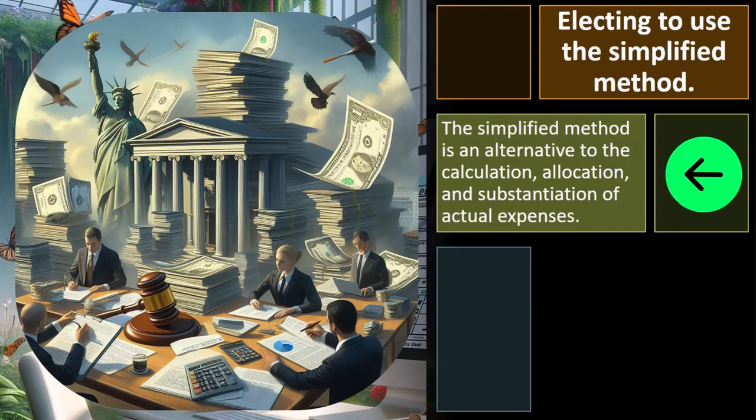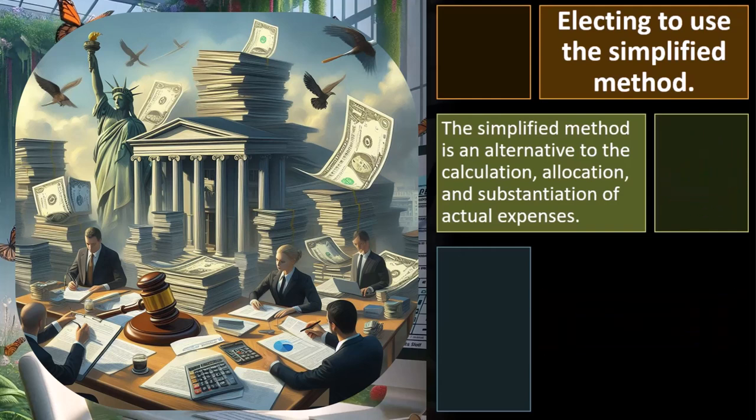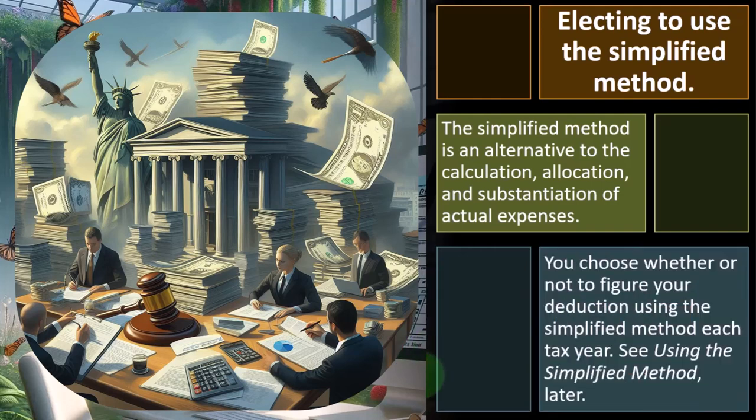What we really need on the tax side is the total expenses paid — business and personal — because we're going to have to do this allocation method with the tax forms in any case. You can try to eliminate that complexity by using the simplified method in some cases, but you want to test it out and see if it's going to be most beneficial. You choose whether or not to use the simplified method each tax year.